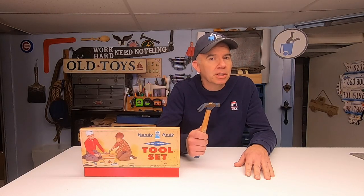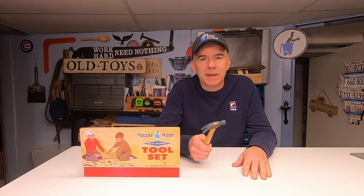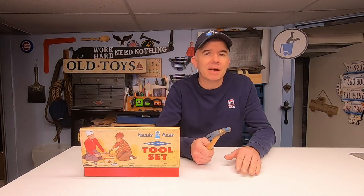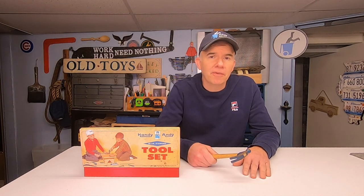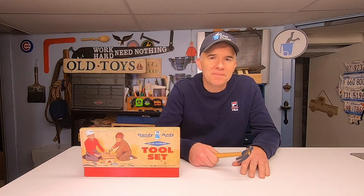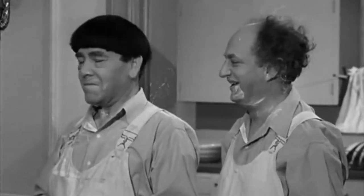If you got hurt using a toy like this, your parents didn't sue the manufacturer. In fact, you probably got grounded and your friends gave you a nickname. You whack your thumb, they call you stupid. You cut off your right hand, they call you lefty.